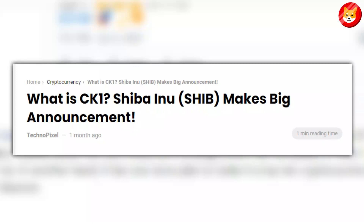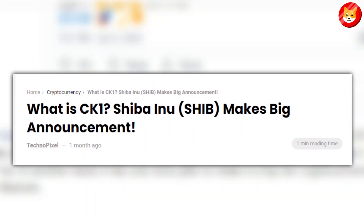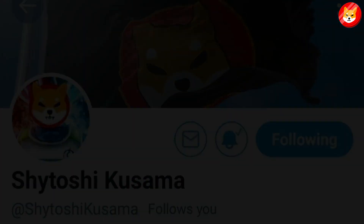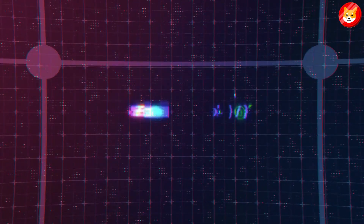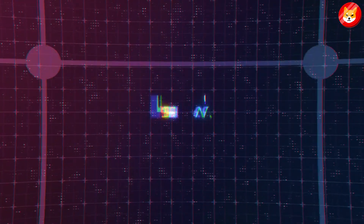Recent posts by the Shiba Inu team have created excitement that a new announcement for the second largest meme coin is coming. CK1 — those three letters were enough to put the Shiba Inu community in excitement mode. Shiba project leader Shytoshi Kuzama has released a series of tweets focused on the term. While CK1 was a harmless or meaningless tweet, videos and posts by members of the Shiba growth team followed. The 16-second video caught the attention of the Shiba Inu community with the caption 'Hey Shib Army' in the first few seconds. As the community continues to wait for more Shibarium news, here's what the term CK1 might mean for SHIB.